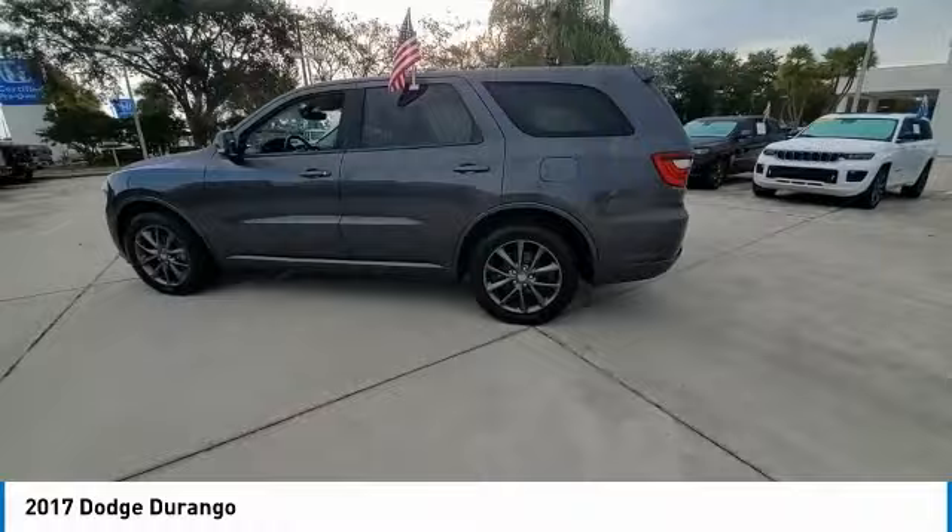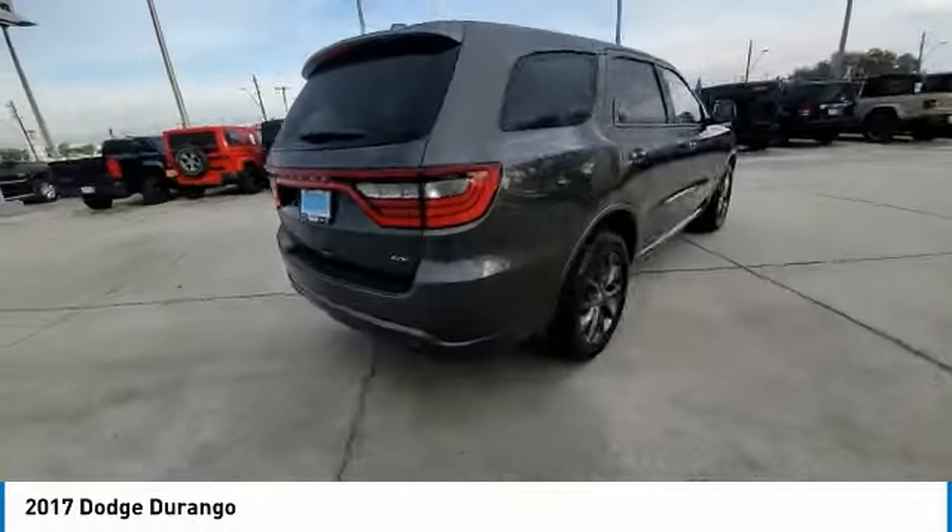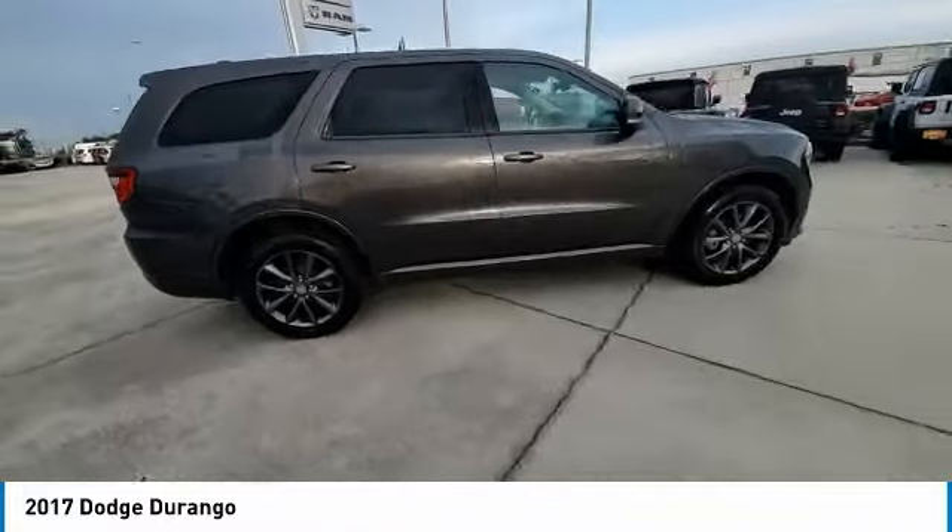Alloy wheels, power liftgate, brake assist, traction control, remote keyless entry, fog lights, and integrated turn signal mirrors.